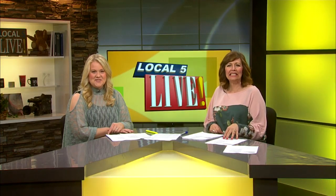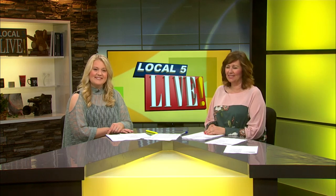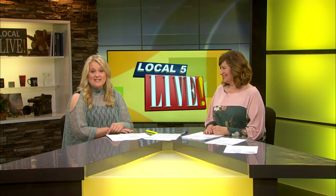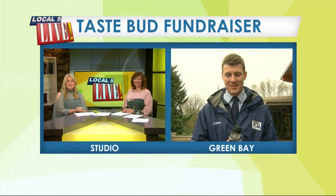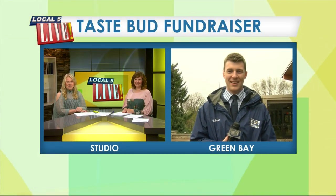The Green Bay Botanical Garden hosts 6,000 kids a year through their school and outreach groups — no small task for a non-profit. You can help ensure that these programs continue through the TasteBud fundraiser. Jordan is live at the garden with some of the details.